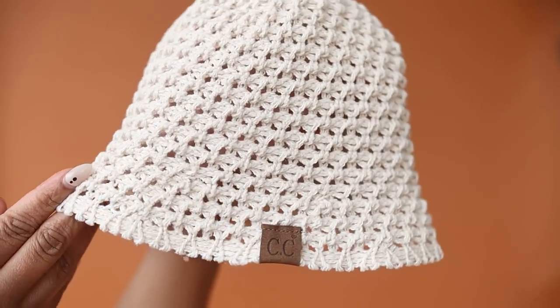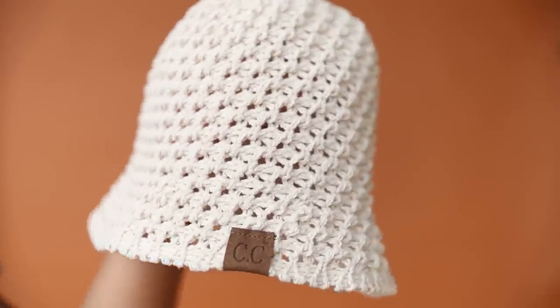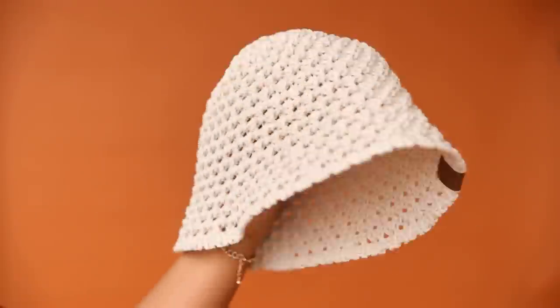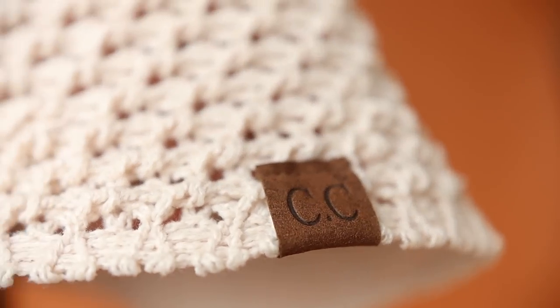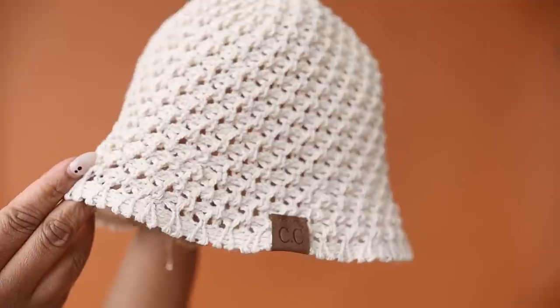Up first is this crochet hat that I picked up for my daughter. Not only does jane.com offer clothes for women, they also offer accessories, home decor, kid stuff, and so much more. This hat is a knit material with a basket weave pattern — it's foldable so you can throw it in your suitcase or beach bag without taking up space or damaging it. Anything crochet is perfect for summer because it's lightweight and keeps you cool.